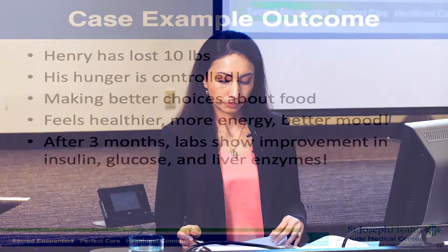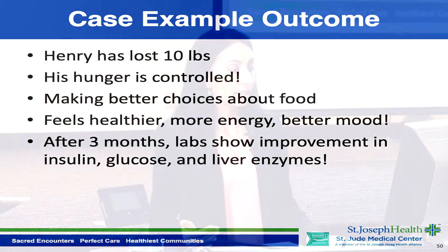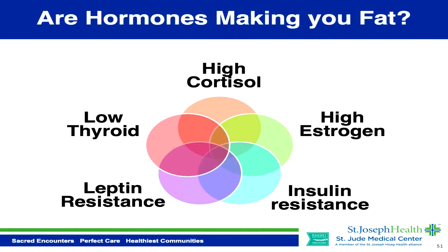After three months, Henry comes back and has lost 10 pounds. His hunger is now controlled, he's making better choices about his food, he feels healthier, has more energy, and is in a better mood. We repeat his blood work and see significant improvement in his insulin, glucose, and liver enzymes. I like to continue monitoring these patients with blood work every three months to track progress and encourage a healthy lifestyle.